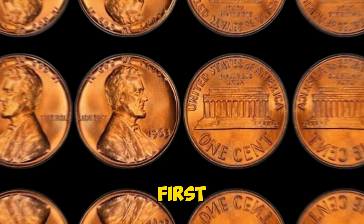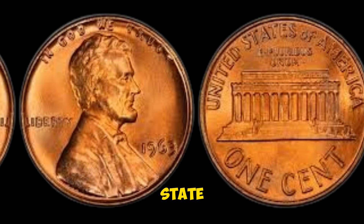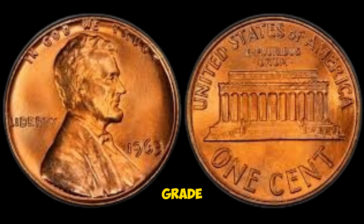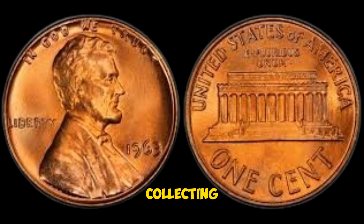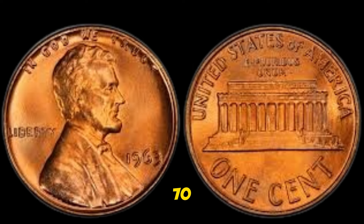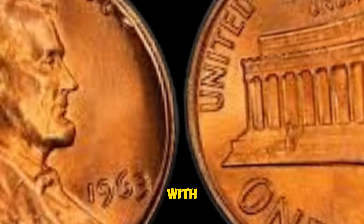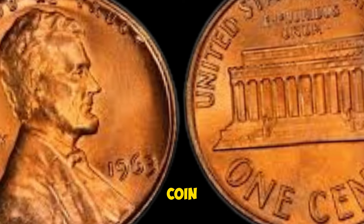A coin is classified as mint state if it has never been used in circulation and retains its original shine and detail, often receiving a grade of MS65 or higher by professional grading services. In the world of coin collecting, coins are graded on a scale from 1 to 70, with 70 being a perfect coin. An MS65 coin is considered to be in gem uncirculated condition, with only minor imperfections visible under magnification. The higher the grade, the more valuable the coin.